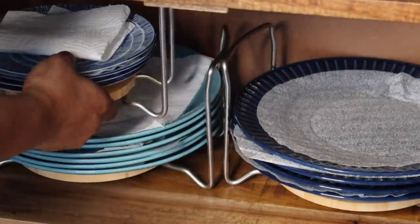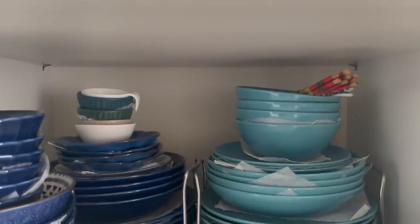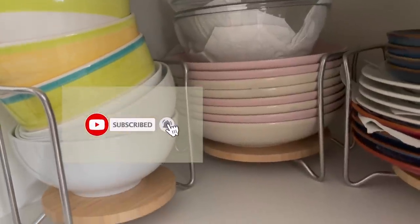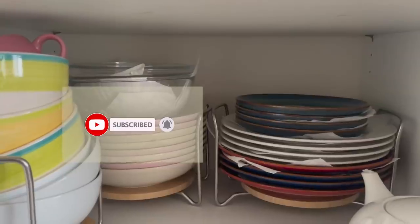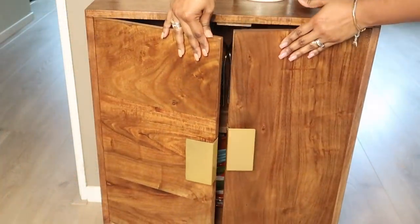When you are setting a table, you can easily carry all the plates to the table in the holder. If you like my content, don't forget to hit the like button and subscribe to my channel — and let me know what kind of videos you want to see in the future.